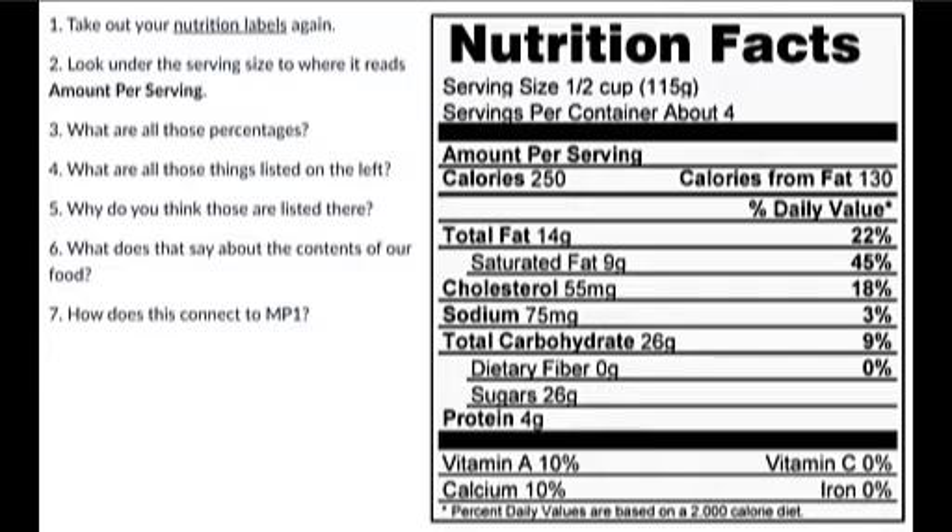In the Canvas page where you got the assignment for today — where you uploaded the picture and added the Google sheet for the ingredients — there were a bunch of questions sitting there. I want to talk about what the nutrition label itself means. The nutrition label on Canvas is actually for Ben and Jerry's ice cream, my favorite kind, which is Coffee Toffee Crunch.